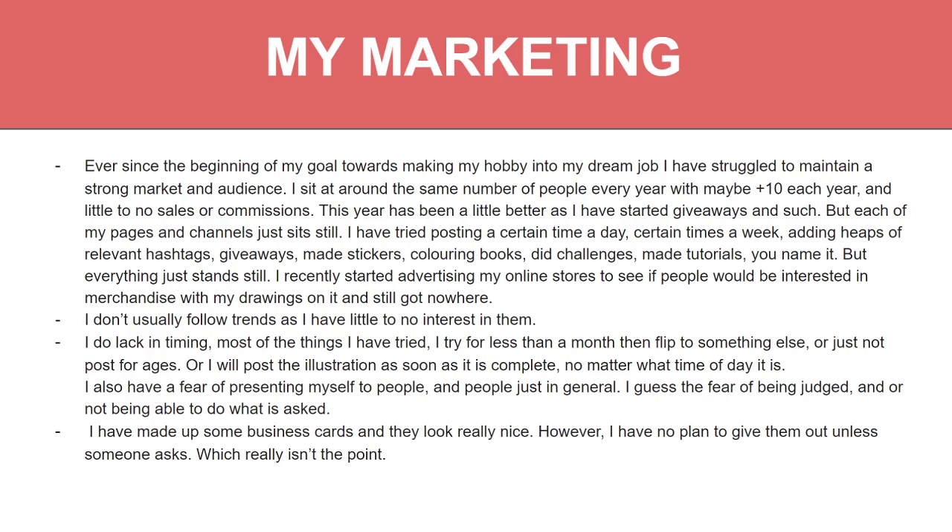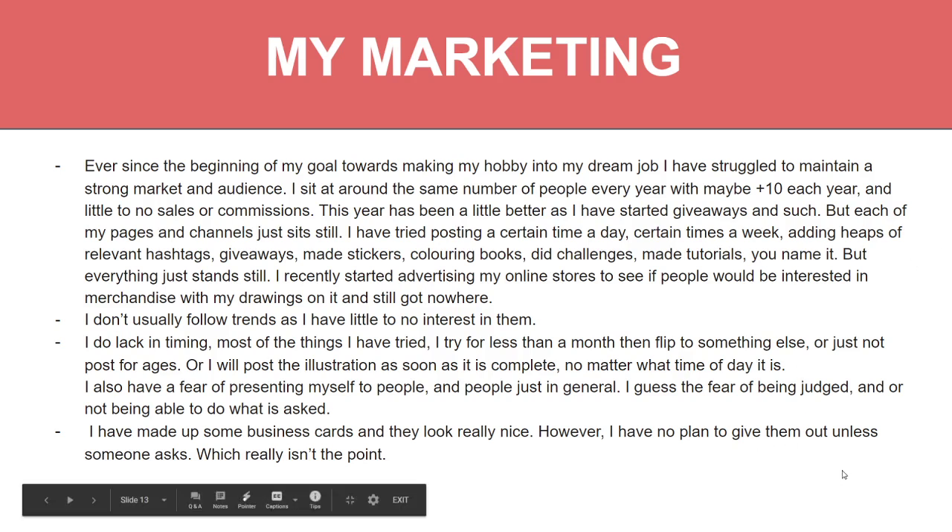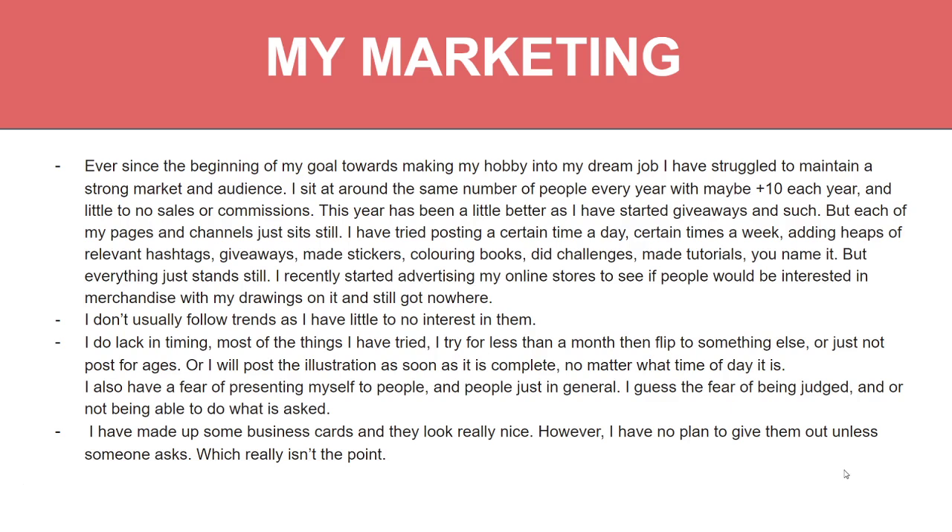I also post illustrations instantly as soon as I finish them, regardless of the time of day. I also have a fear of presenting myself to people — in person or even online. I guess it's the fear of being judged, or not being able to do what they ask — if they ask me to do something I can't do, I feel guilty. I've also made business cards and they look really nice, but I have no plan to give them out unless someone asks or I'm talking directly to someone about it.